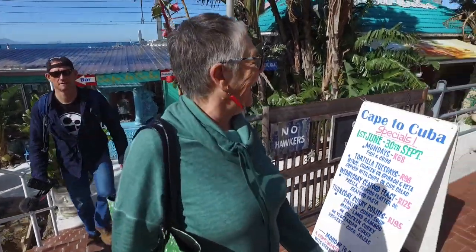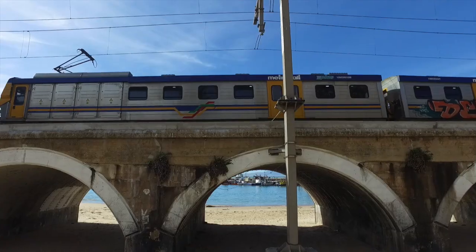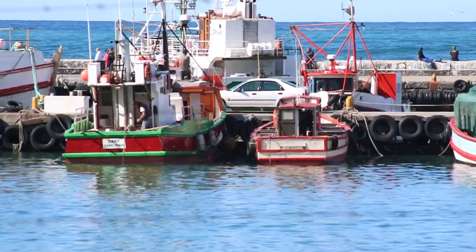We are down at the harbor of Kalk Bay. Kalk Bay — the place for trinkets, good food, boats and trains.